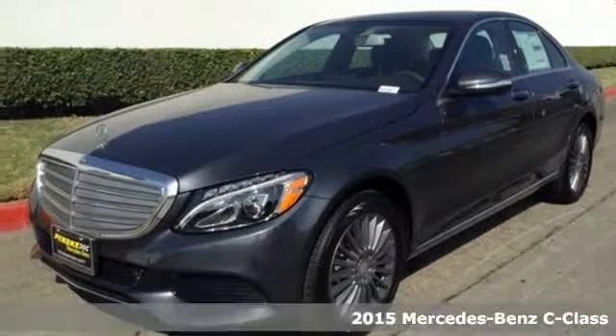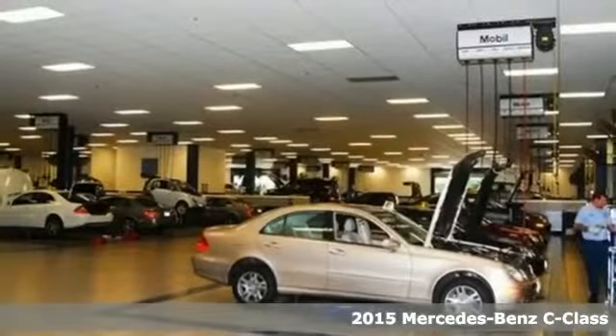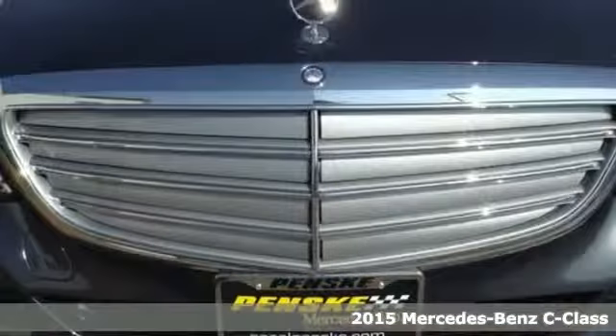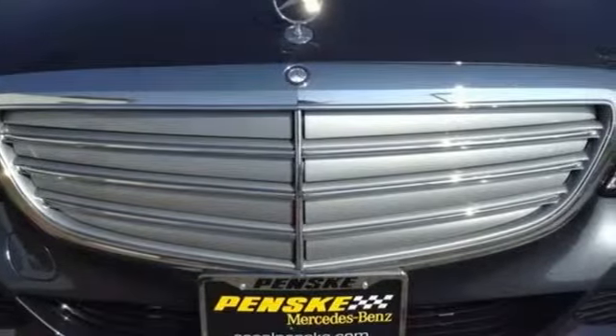It's a 2015 Mercedes-Benz C-Class. This C-Class is ready and waiting to reward you with finely tuned responses no matter which road you choose. Standard agility control suspension allows you to recalibrate to the road surface for a smoother ride.